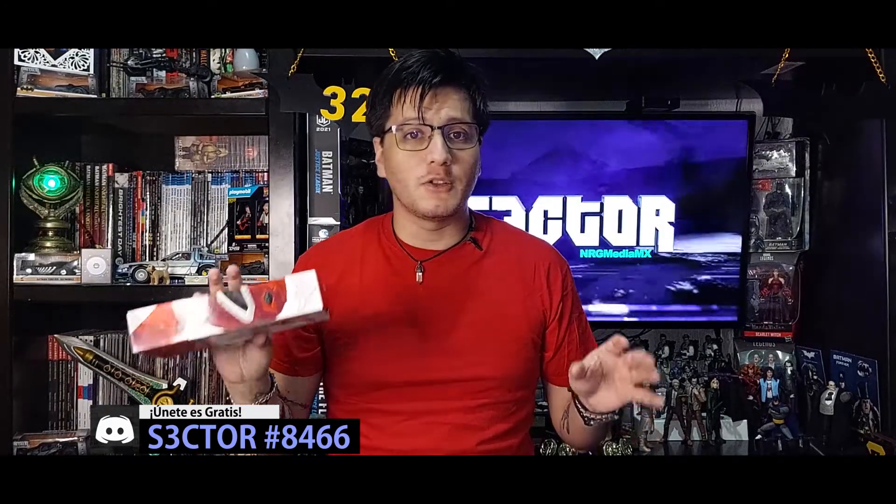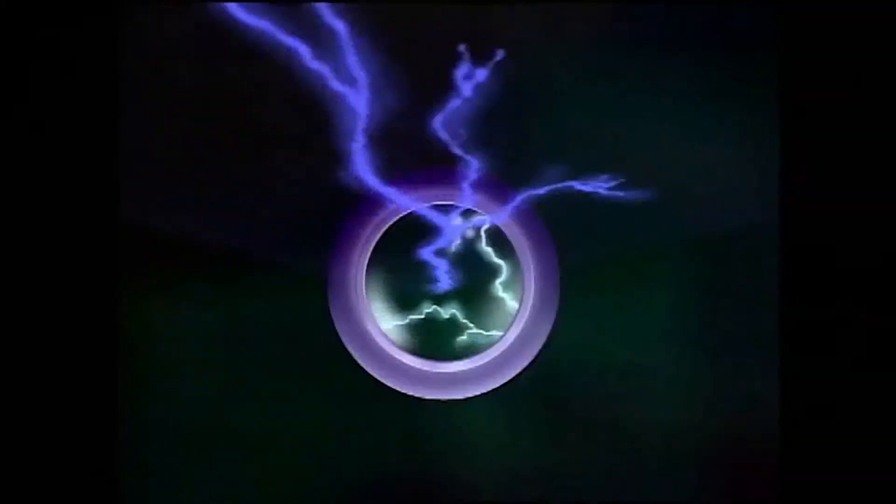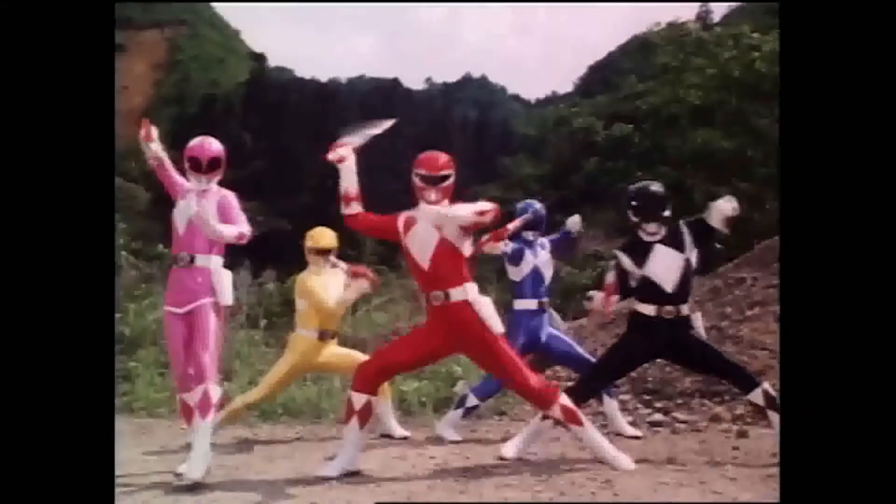Si te gustó el video recuerda darle like, comentarlo y compartirlo, y seguirnos en todas nuestras redes sociales. Estamos en YouTube como Sector y en todas las demás plataformas como Sector MX — recuerda que la E es un 3. A mí me encuentras en Instagram y TikTok como Rafriki; en Instagram subo las fotografías más detalladas de todo lo que reseñamos los martes de unboxing, y en TikTok voy subiendo lo que próximamente verán reseñado en el canal. Los viernes estoy en Twitch jugando videojuegos y los domingos tenemos el videopodcast. Pronto regresaremos con contenido nuevo, y no me quiero ir sin exclamar el famoso grito de guerra: ¡Morfosis amigos! ¡Tiranosaurio! ¡Power Rangers! ¡Power Rangers! ¡Power Rangers!